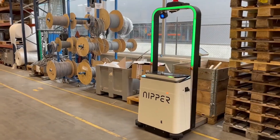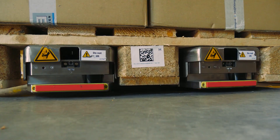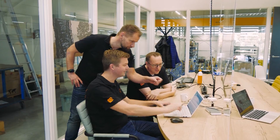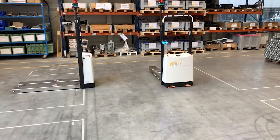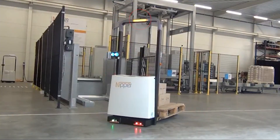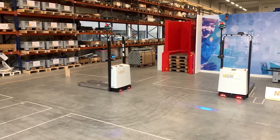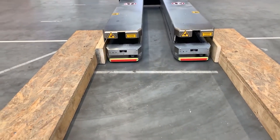This compact and versatile solution can handle pallets up to 1,000 kg and navigate tight spaces with ease. Programming it is user-friendly, putting you in control of customizing routes and commands. Safety is a top priority with features like a 360-degree scanner and blue spot ensuring safe navigation even in busy environments. By deploying Nipper AGV, you can save substantial amounts of labor and insurance costs while boosting productivity.